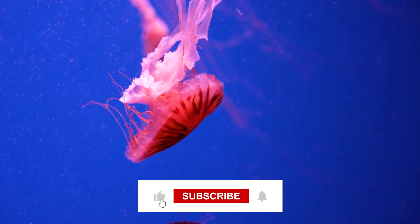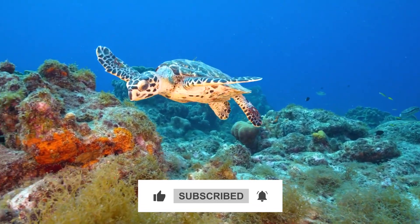Don't forget to hit that subscribe button and give us a thumbs up. Until next time, keep exploring!